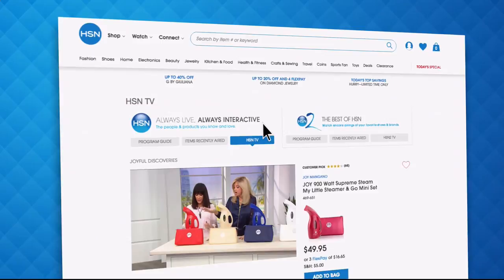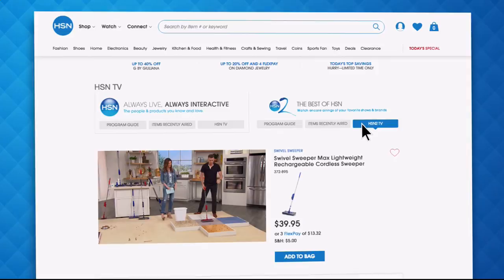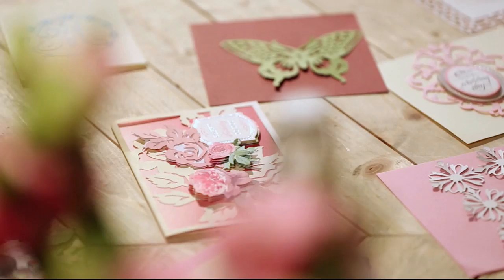Did you know you can stream both HSN and HSN2 live anytime, anyplace? With just the click of a button on your phone, tablet, computer, or smart TV, you're connected to the latest and greatest we have to offer. Head over to hsn.com or open your HSN mobile app and start watching.